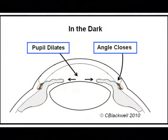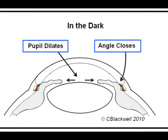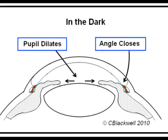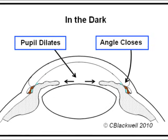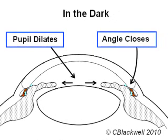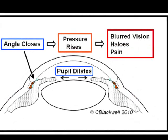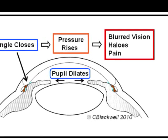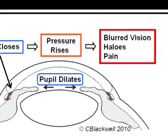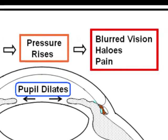Here is a textbook scenario for an acute angle closure attack. When you are in the dark, like in a movie theater, the pupil dilates to let in more light. As the pupil dilates, that crowds the iris into the angle, blocking access to the meshwork. As access to the meshwork is blocked, pressure rises. That pressure pushes fluid into the cornea, causing vision to get blurred, creating halos around lights, and there may be an achy kind of pain. That is an acute angle closure attack.